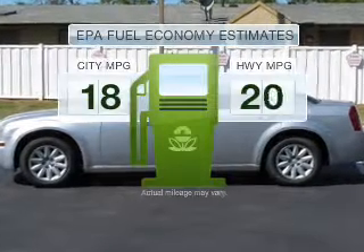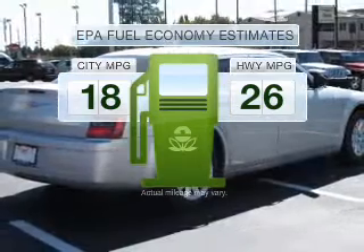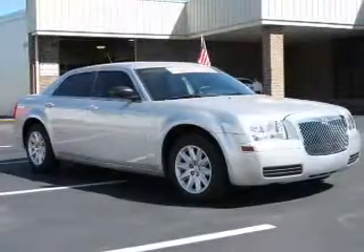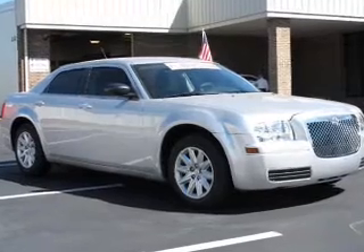Low emissions and the good fuel economy offered in this vehicle are important to you and to the environment. With a reliable six-cylinder engine connected to a smooth shifting transmission,